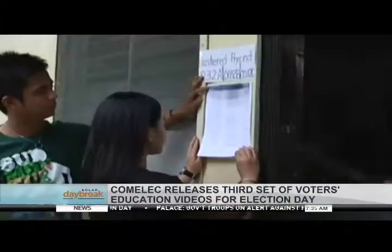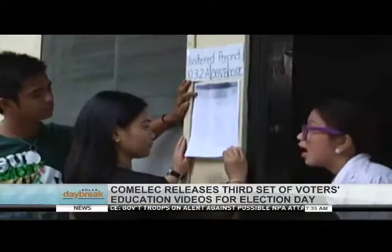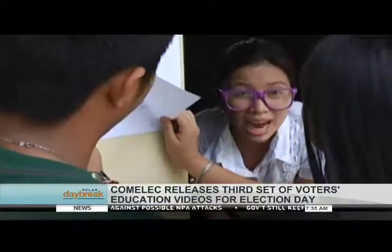Tina Tama says: First, know where your precinct is and look for your name in the voters' list. Then, present a valid ID to the Board of Election Inspector in charge.